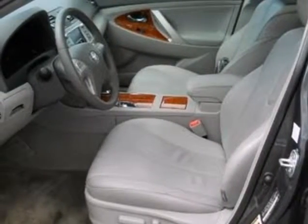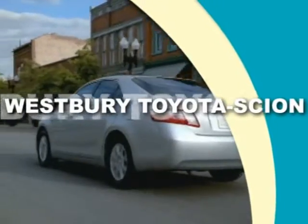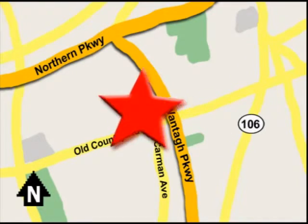See it for yourself today. Call or email today or stop on by our brand new state-of-the-art facility. We're conveniently located on Old Country Road off Wontop Parkway.